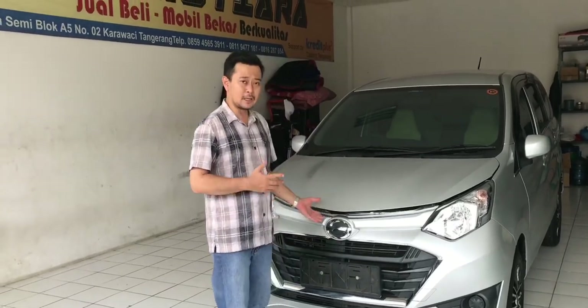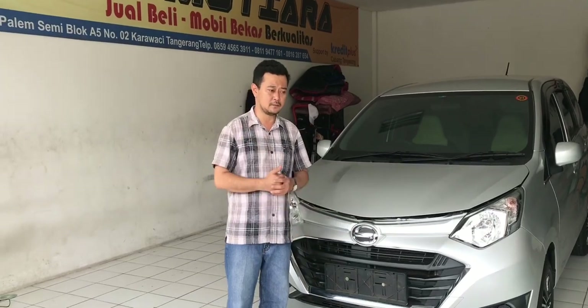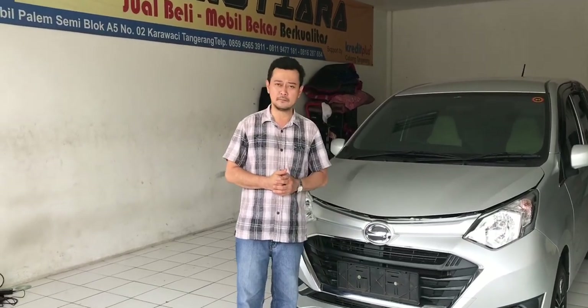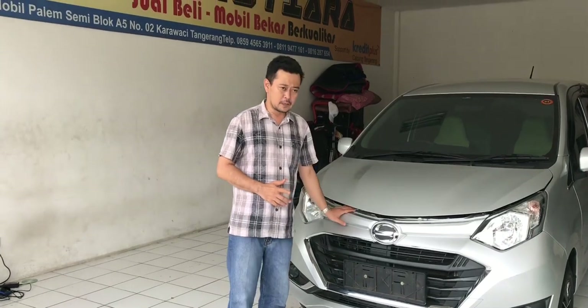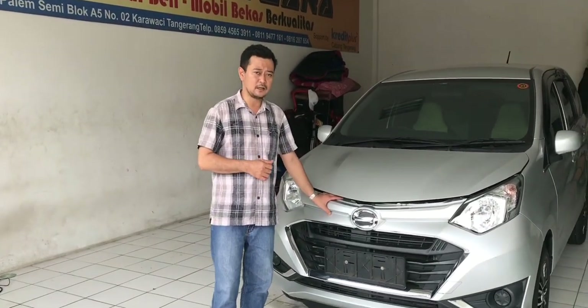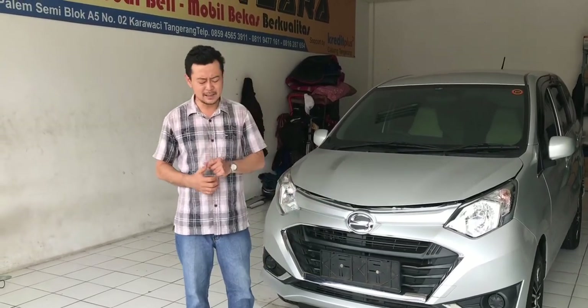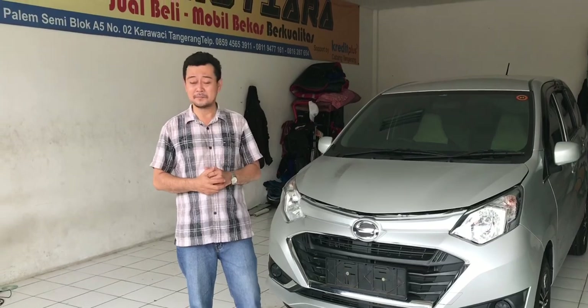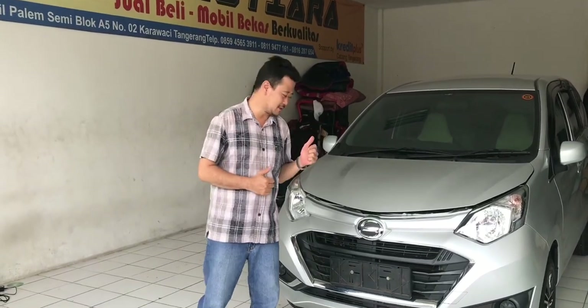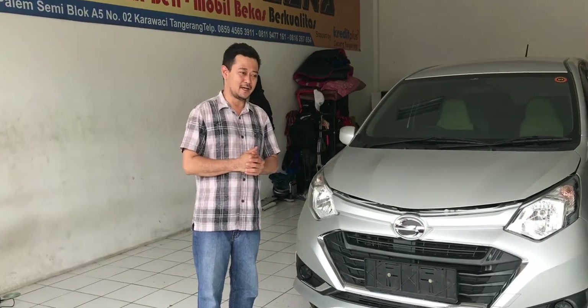Kebetulan mobil ini tahun 2018, umurnya masih muda banget. Mobil tahun 2018 dengan kilometer 15 ribu. Pemakaiannya sangat-sangat jarang pakai dan terawat, untuk kondisi pun saya pastikan kondisi optimal dan sehat.